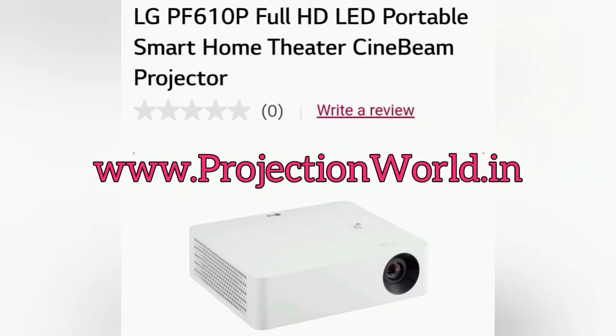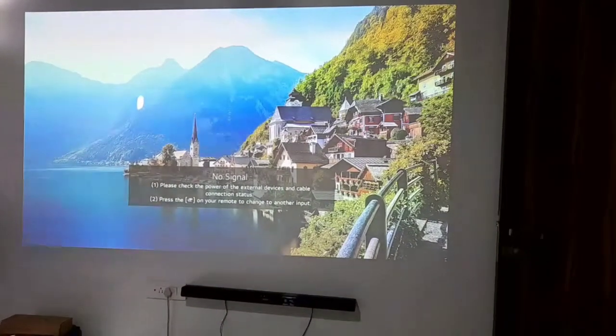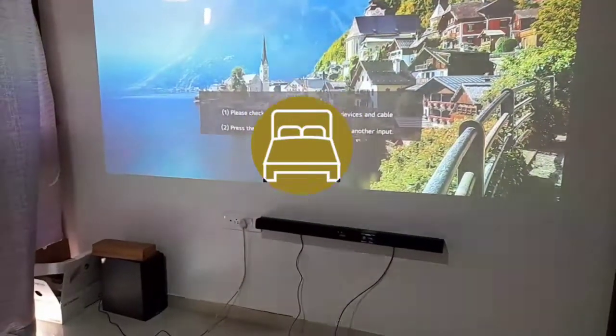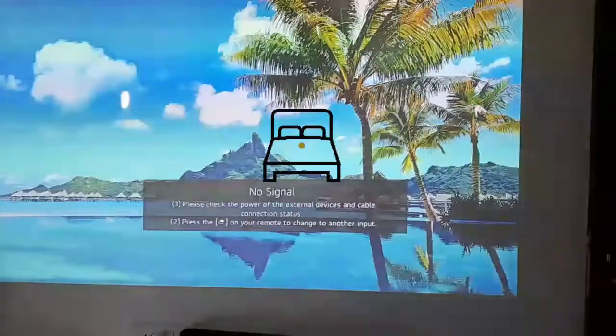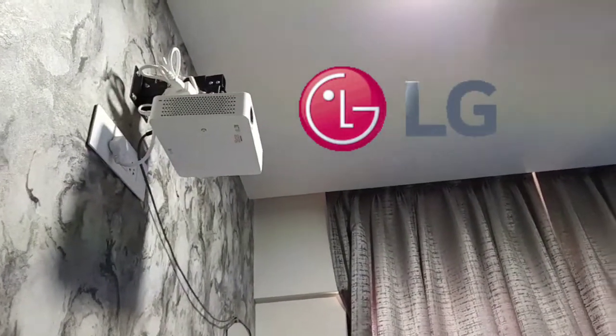Welcome back to Projection World. Today we are going to see an LG smart projector which is 1000 lumens with 3 years warranty. This mock-up is of a bedroom cinema where we have installed a Denon Dolby soundbar, connected through optical cable from the projector, so you get pure digital Dolby audio out.